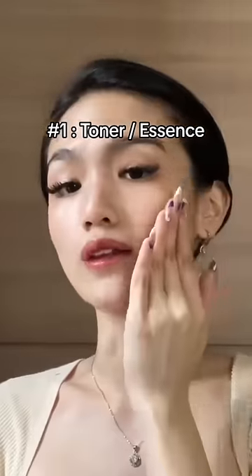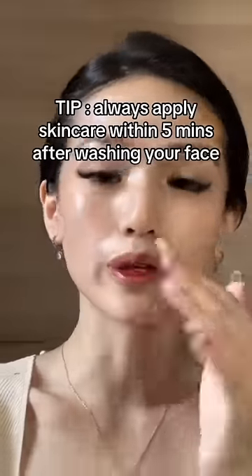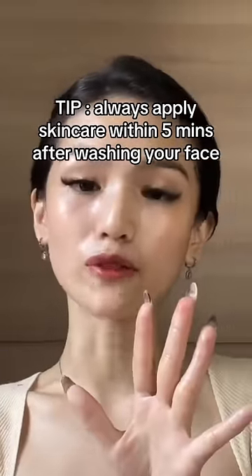Apply a hydrating toner or essence. Remember to always apply your skincare within five minutes after washing your face.